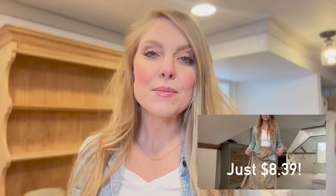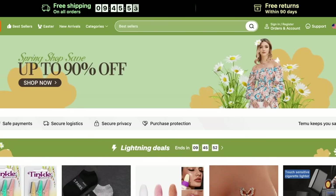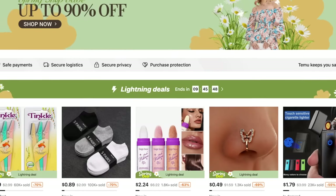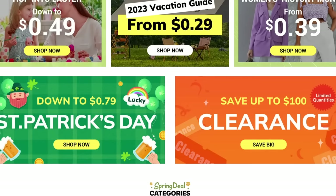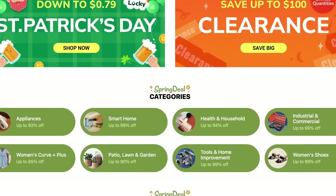Today's video is sponsored by a company called Temu and I'm going to talk more about Temu later on in this video, but right now Temu is running a massive spring sale. You can head over to temu.com for discounts of up to 90% off and you can find the link below in my description for items that I'm going to feature in this video, including these adorable spring dresses.